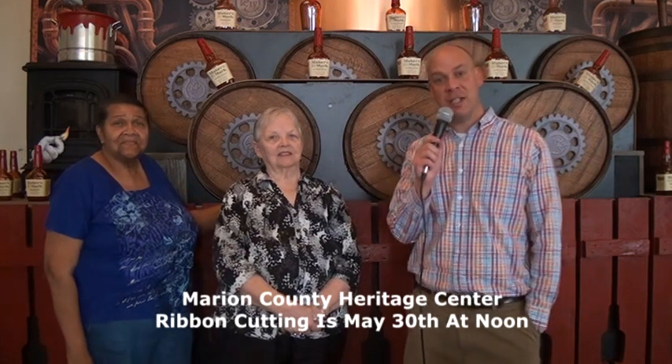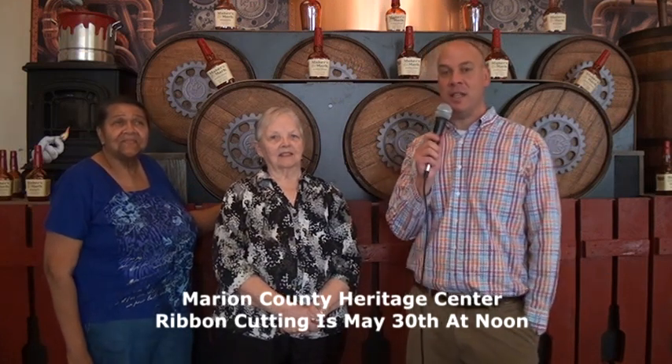Hi, I'm Gary White for Channel 6 Central Kentucky Television in Lebanon at the Marion County Heritage Center. I'm here with Lottie Roby, who is the President of the Marion County Historical Society, and Rose Graves, who is Vice President for the Historical Society, which runs the Heritage Center here in Lebanon. It's in the old courthouse, and the Heritage Center has gone through a remodeling phase. There are going to be some new exhibits as well as some returning favorites, and these two ladies are the ones making this all possible.